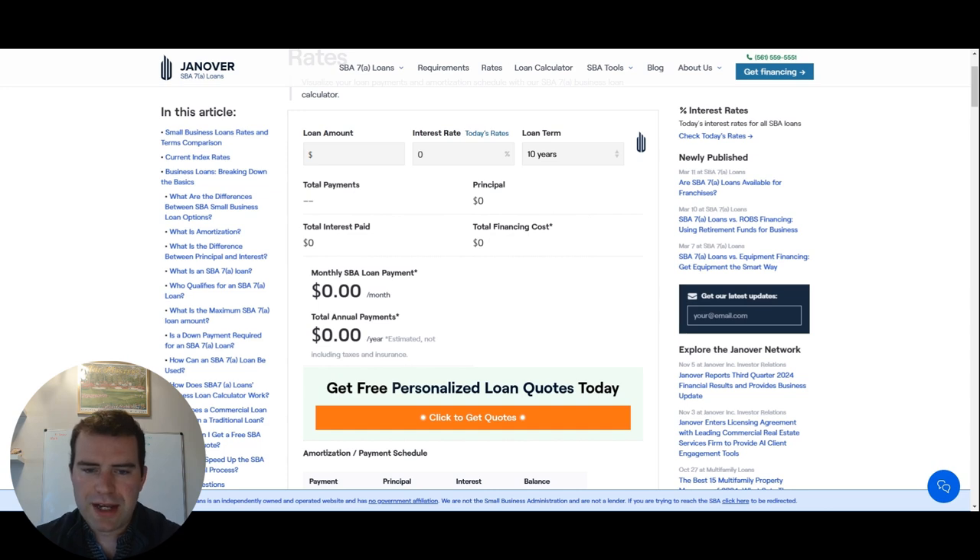I want you all to play along with this as we go. Let's first look at the interest rate. As of today, November 8, 2024 — yesterday, November 7th — the Fed dropped the prime rate from 8% to 7.75%, so 25 basis points down. They also dropped it back in September by half a point, so it was at 8.5% and now it's 7.75% just two months later.